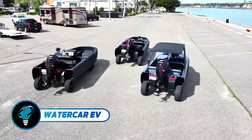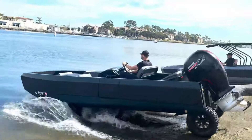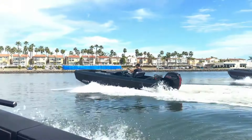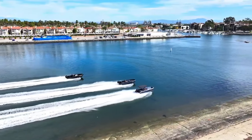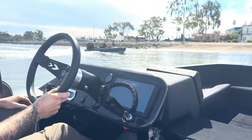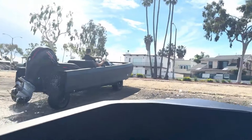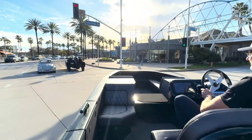The WaterCar EV is a revolutionary amphibious vehicle that seamlessly shifts from a neighborhood cruiser to an 18-foot boat with just a button press. This cutting-edge vehicle boasts a foam-filled, nearly unsinkable hull, state-of-the-art marine-grade electronics, and an advanced planing boat hull design for a smooth, efficient ride. Constructed from high-strength aluminum and stainless steel, its unibody design ensures durability and lightweight performance.